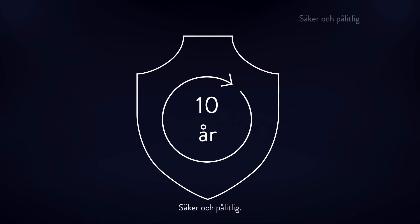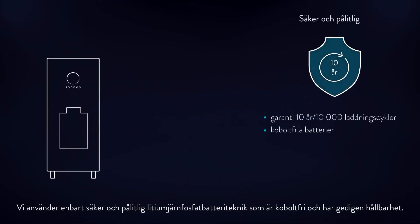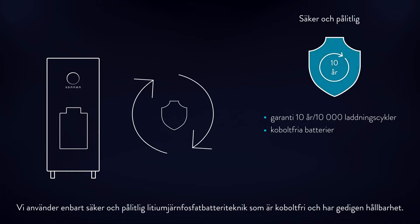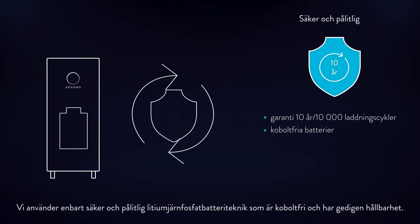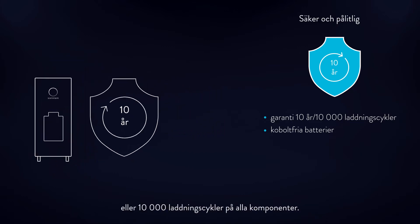Safe and reliable. We only use safe, reliable and long-lasting lithium-iron phosphate battery technology that is cobalt-free. Thanks to the longevity of our battery cells, we offer you a warranty on all components for 10 years or 10,000 charging cycles.